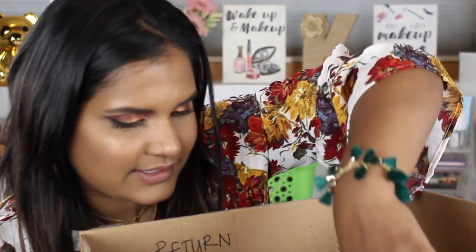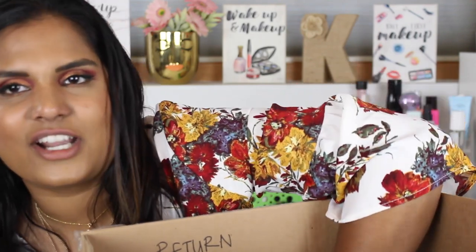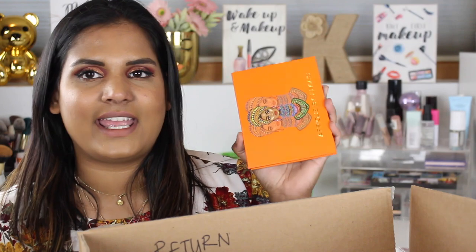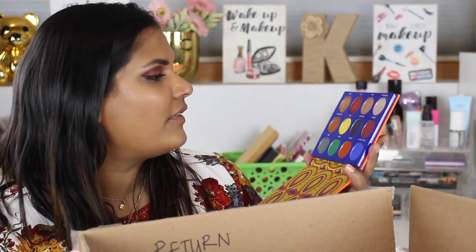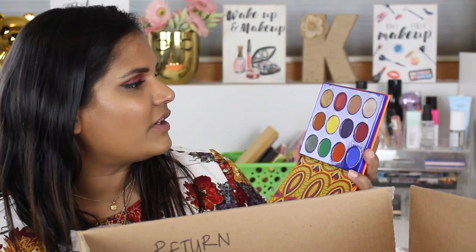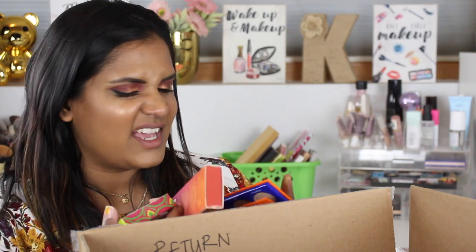The next things I bought are some more things from Juvia's Place — I bought two more things from their Afrique collection. I also bought the palette right when it launched. Here's the palette — it's gorgeous and I'm going to do a review on it. I love the colors and even though it looks super scary at first if you're not into color, this whole row is really neutral, so it's a fun palette to get into color but still have those safe neutral shades.